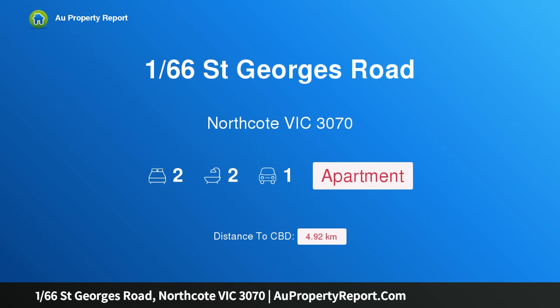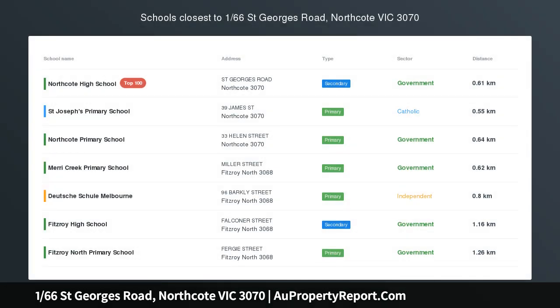Hi, I am glad to introduce Property 166 St. George Road, Northcote, Victoria 3070 — St. George Boutique Apartments.